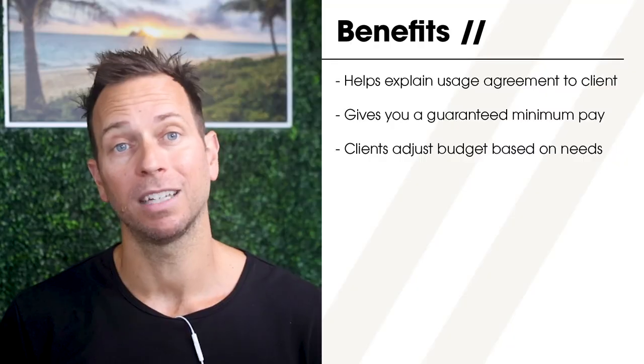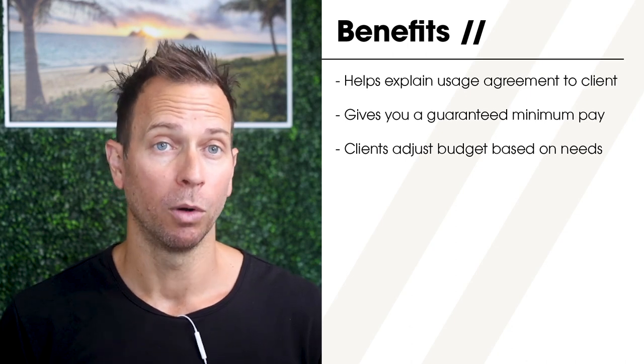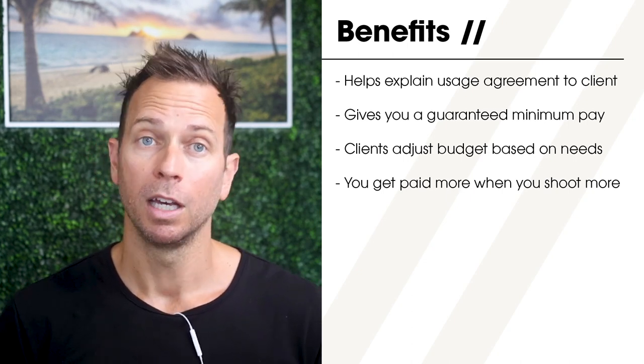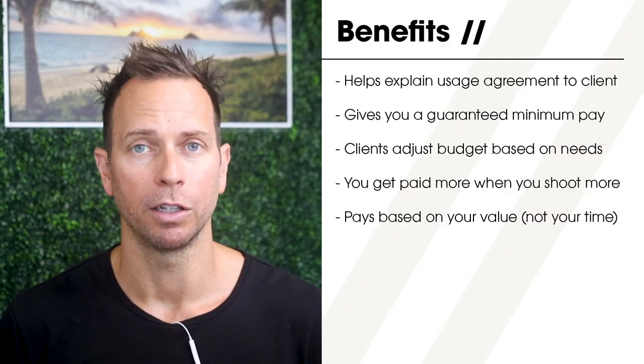Personally, there's a dollar amount that gets me excited enough to pack my gear, load up the car, kiss my wife and kid goodbye, drive across town, and give my absolute best effort on a job. Anything less and I may show up with low energy, which isn't fair to my clients or myself. By setting the creative fee where I'm all in, I know I'll make at least a certain amount and be happy regardless of how many images I shoot. If I work longer, I'll shoot more and get paid more from additional licensing fees.